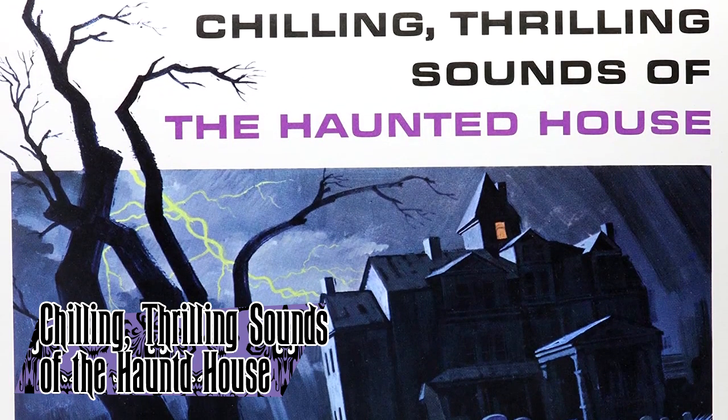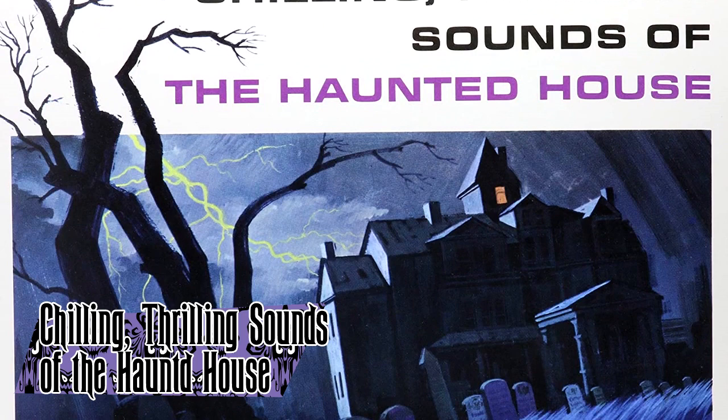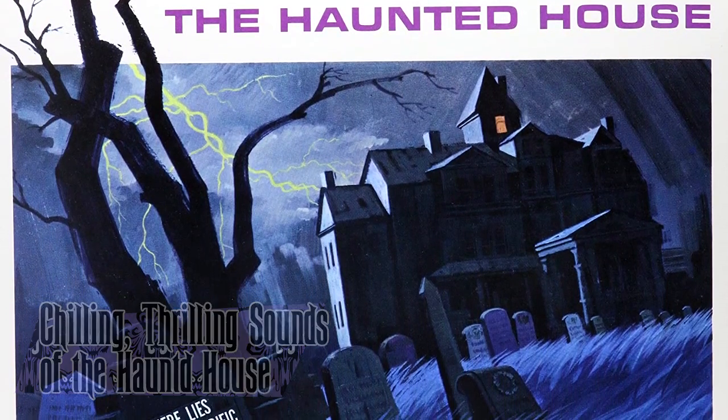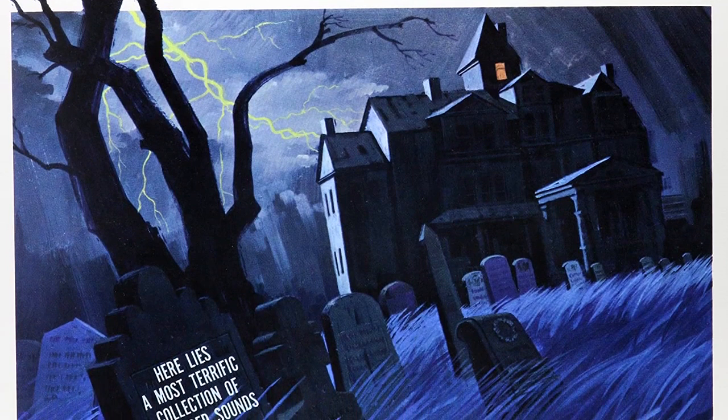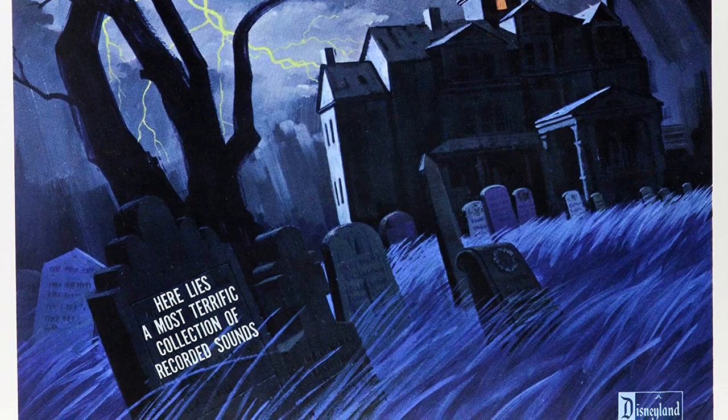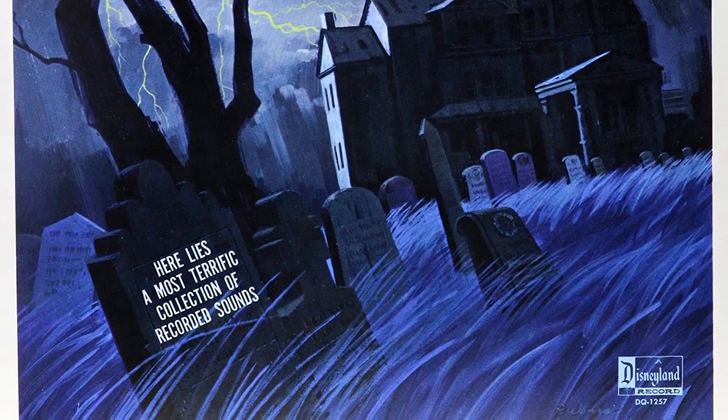Chilling, Thrilling Sounds of the Haunted House was an LP record released by Disney Records in 1965. It was a collection of spooky sound effects and music on one disc. While not directly made to promote the mansion, many of the sounds on the record can be heard in the mansion today, and when it was reissued, the cover art was changed to a picture of the Disneyland mansion. The record was certified gold and reportedly sold over 5 million copies.